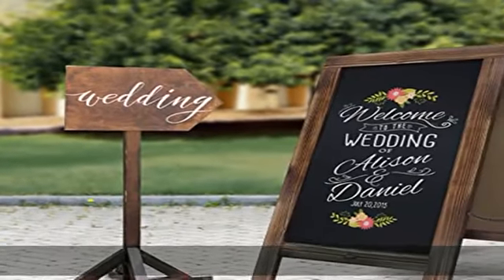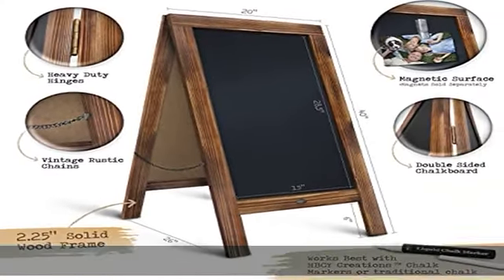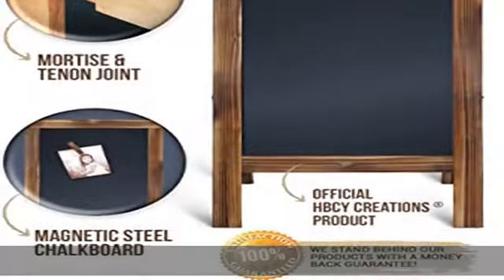Premium quality assurance: made from solid pine wood, the A-frame signs feature a sturdy build and will last for years to come. The standing chalkboard is also equipped with rust-proof hinges. The smooth surface ensures a pleasant writing experience.